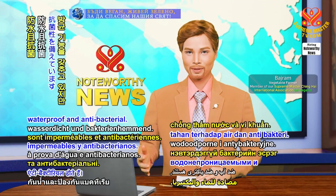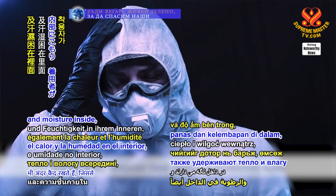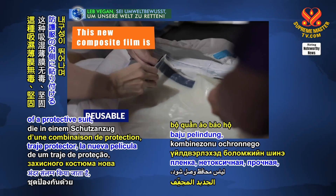Conventional suits are waterproof and antibacterial. However, they also trap heat and moisture inside, increasing the risk of the wearer overheating.